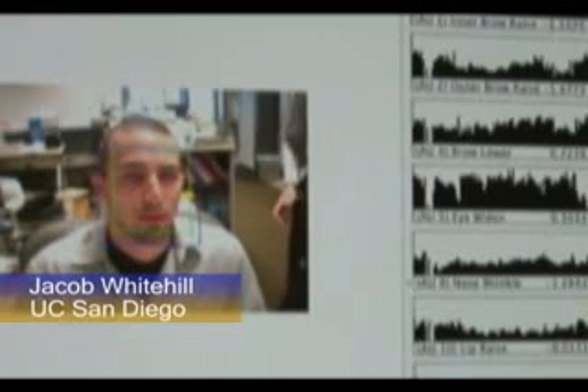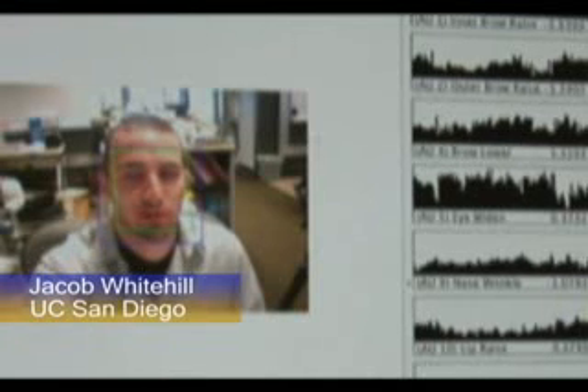It's almost like having a remote control built into your face. Jacob Whitehill has created a remote control that you control with your face.